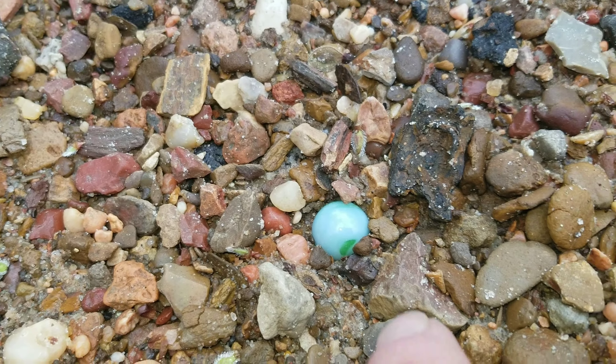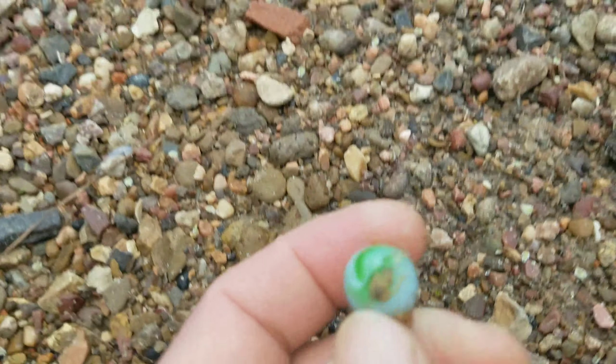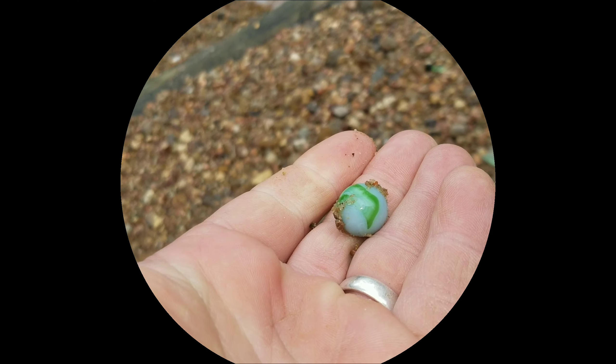Right there. That's a pretty cool little marble. I like it.